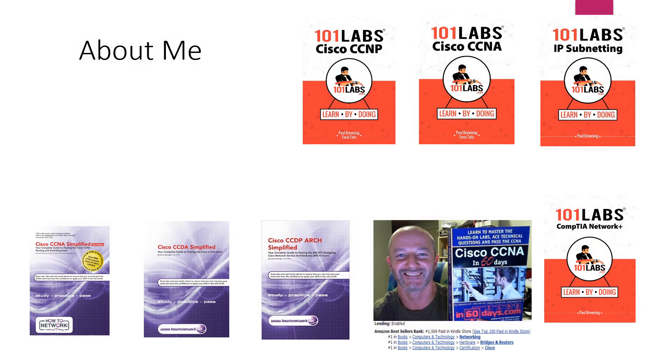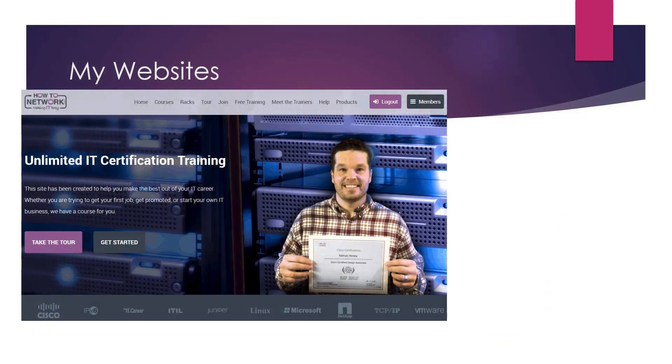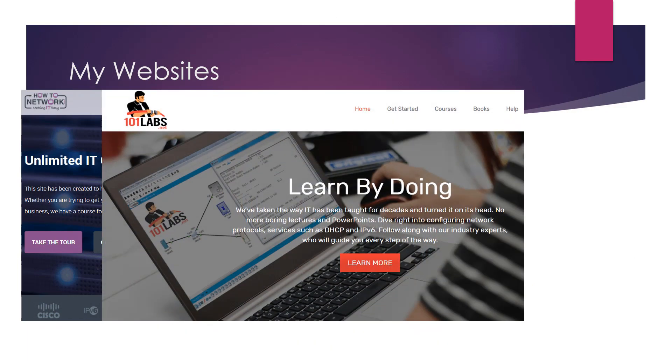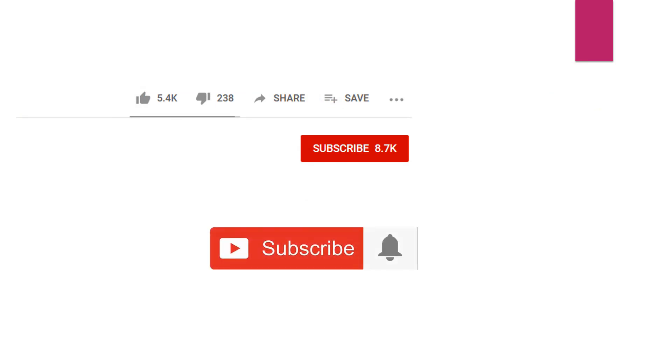If you've never heard of me, I've written several books — some on my own and some with the help of network engineers and consultants who used to work at Cisco TAC. I started knowing nothing, so I'm hoping that if you're starting out you can get a bit of inspiration. I own a few websites: HowToNetwork.com, a practical training site for IT, IT101labs.net, and n60days.com. If you like IT content for career certifications and study tips, please subscribe and hit the bell.